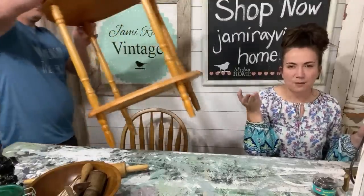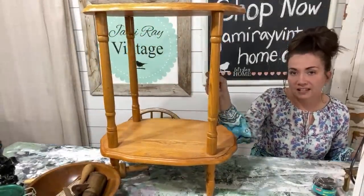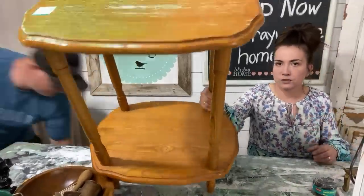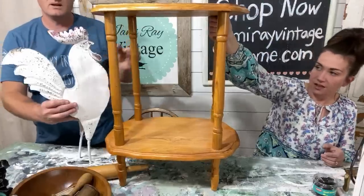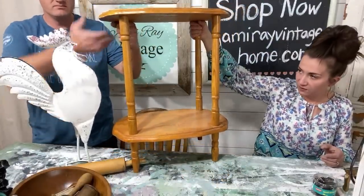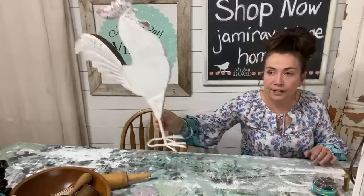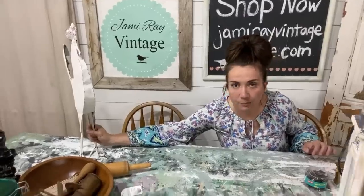Someone asked what big sellers are — little tables sell well. This two-tiered oak table was $9.95 — we'll paint it and sell it for about $45. This chicken from Heidi will sell for $24.95–$29.95 — it's a tall rooster. We have a chair and another table to show next.